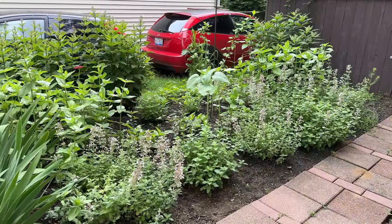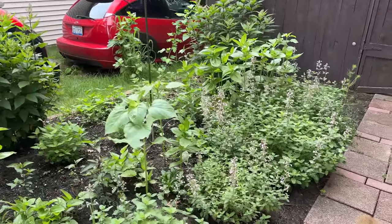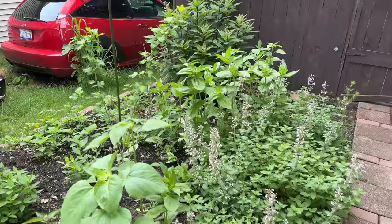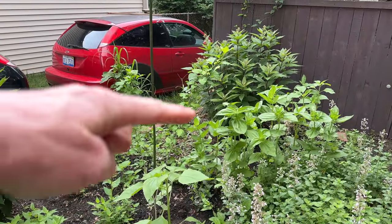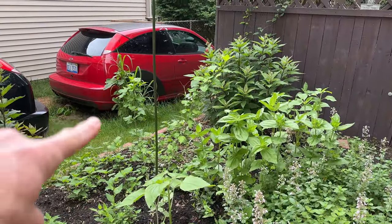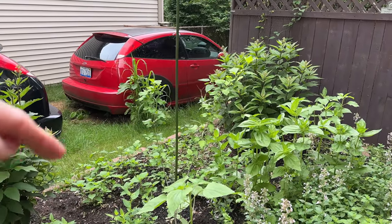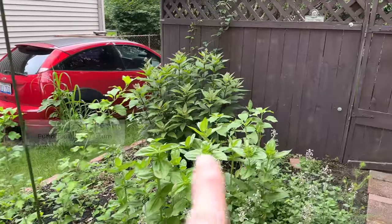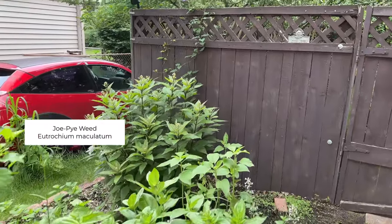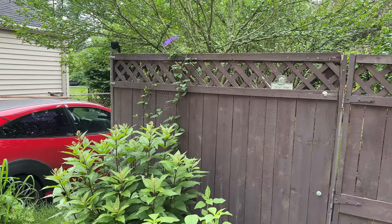I normally don't film this area because of my neighbor's cars, but I do love it. This should all be filled in with bee balm, but the groundhog ate all of it in the spring. I'm just starting to get it to come back up again, which is nice. I've got native Joe Pye weed here, and then you can see the clematis in the back there that's just starting to bloom.